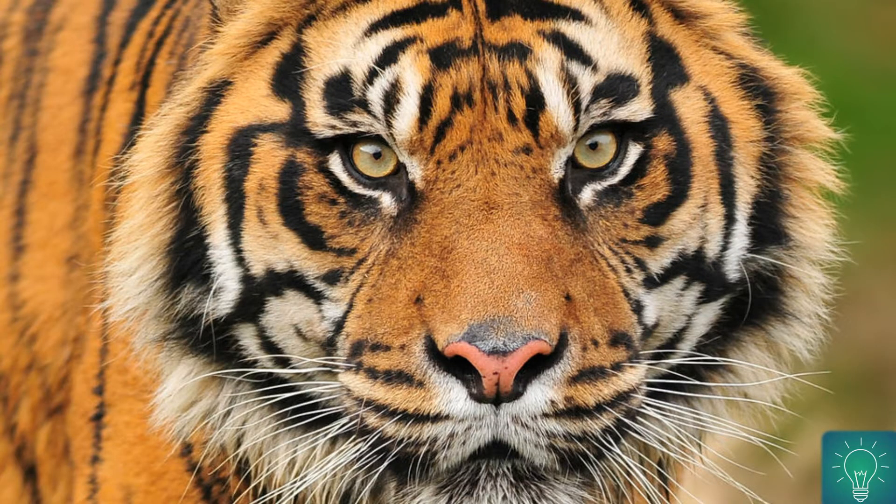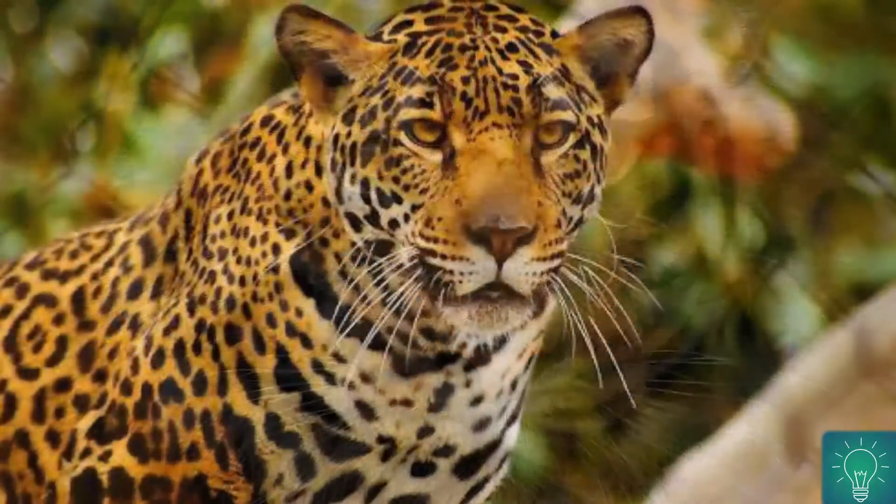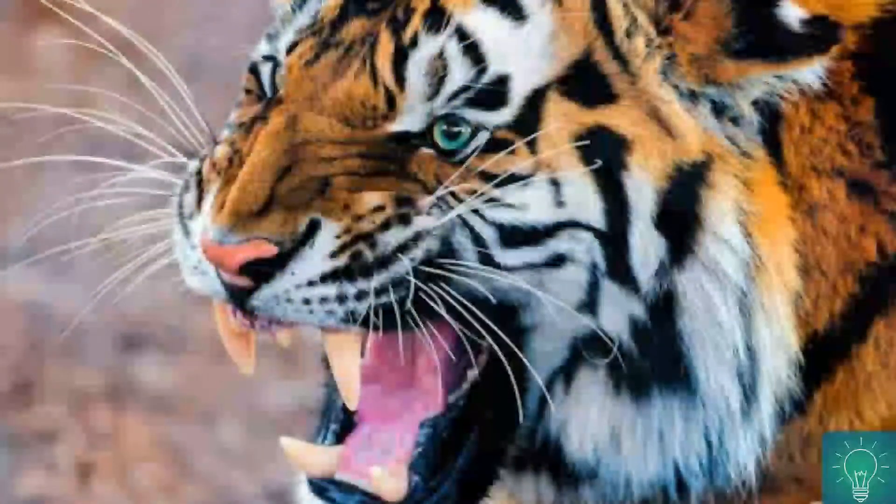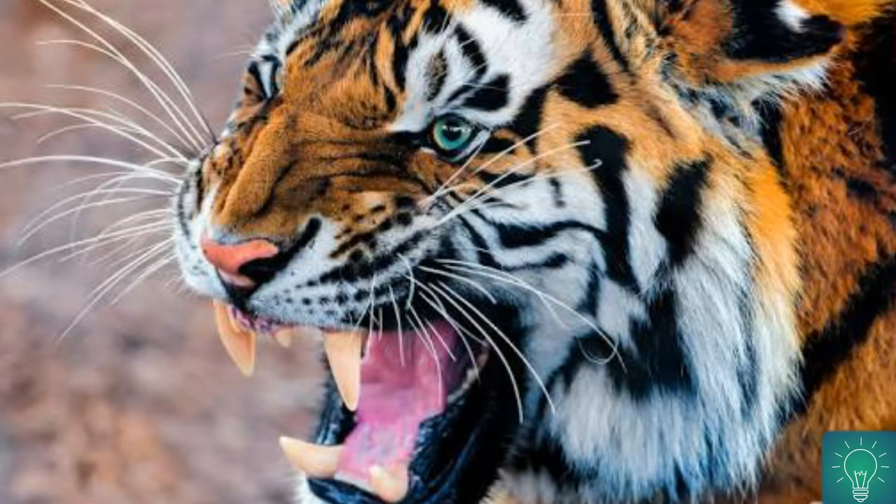We all have seen black marks or lines over a tiger's body. Instead of black marks, you can see black spots over the body of cheetahs. Have you ever thought about these marks over their body? Do you know why the army uses black lines on their face during an attack or a war? This video will give you all the answers for those questions.